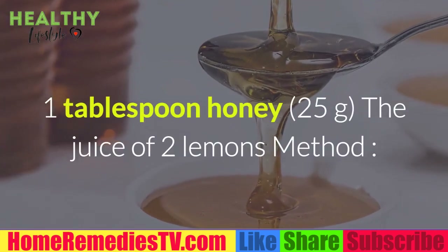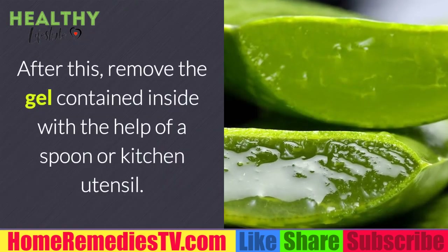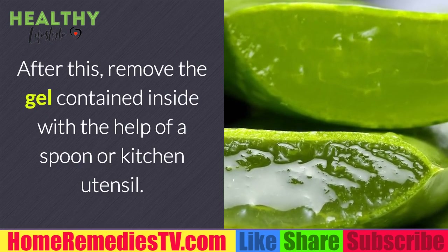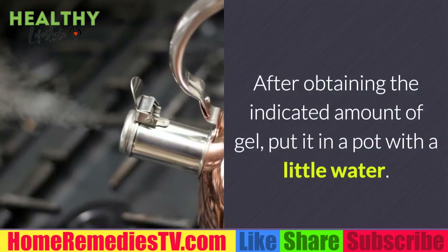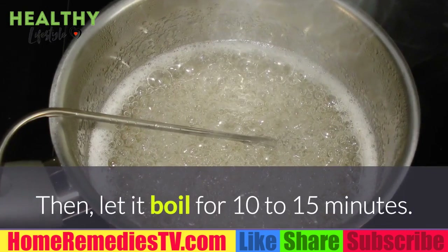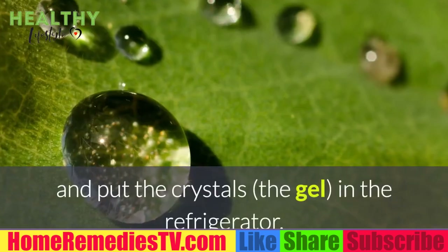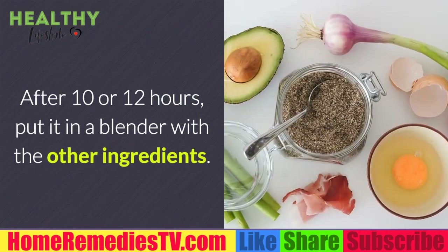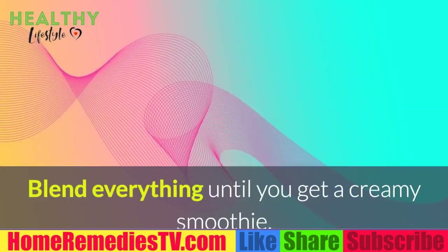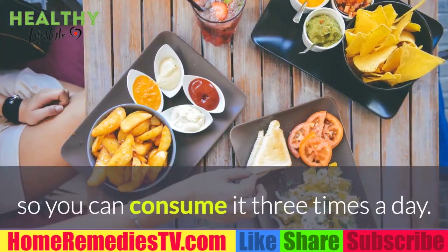Ingredients: half a cup of aloe vera gel (100 grams), half a cup of crushed walnuts (50 grams), one tablespoon of honey (25 grams), and the juice of two lemons. Method: Cut the aloe vera leaves open and remove the gel with a spoon. Put the gel in a pot with a little water and let it boil for 10 to 15 minutes. Drain the excess water and put the gel in the refrigerator. After 10 to 12 hours, put it in a blender with the other ingredients.